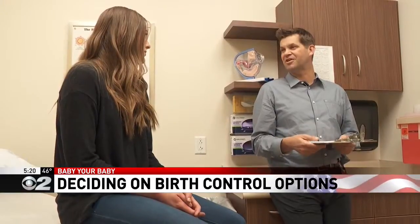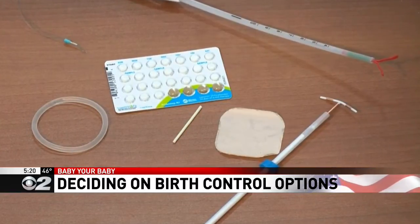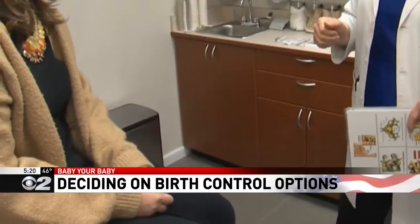Dr. Jeremy Clark, an OB-GYN at Park City Hospital, says each option works a little bit differently. The birth control patch is both estrogen and progesterone, and so it's similar to the birth control pill or the NuvaRing in how it functions. These options work by using hormones to prevent ovulation. However, because these options are hormonal, they do have some side effects.